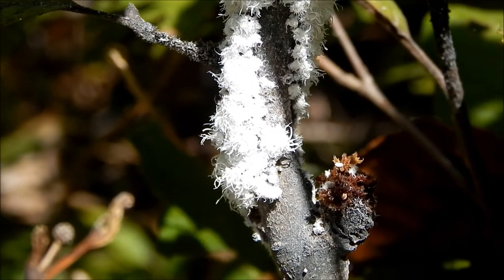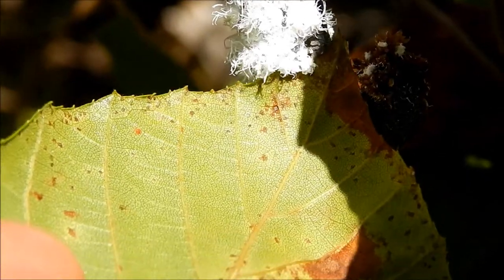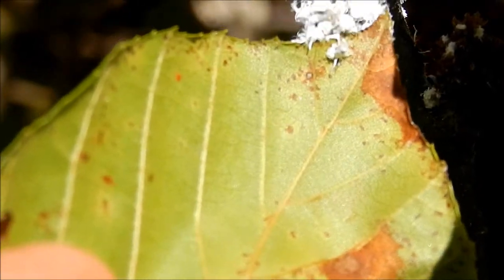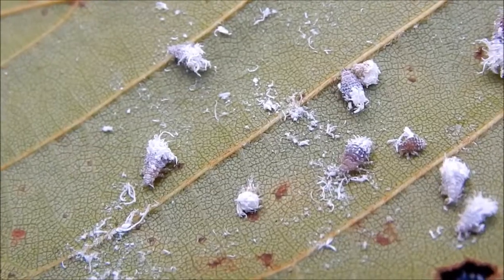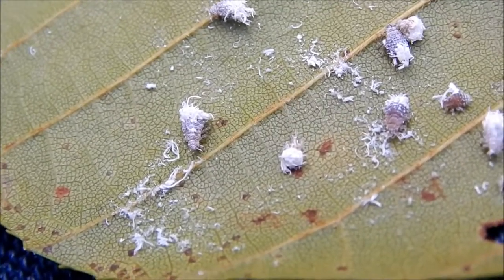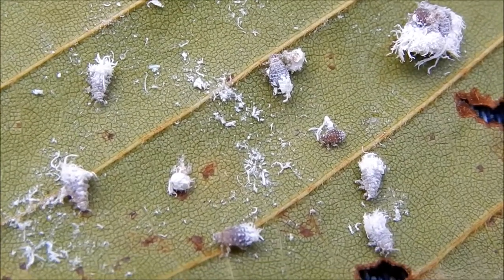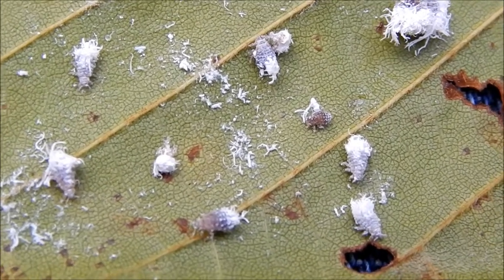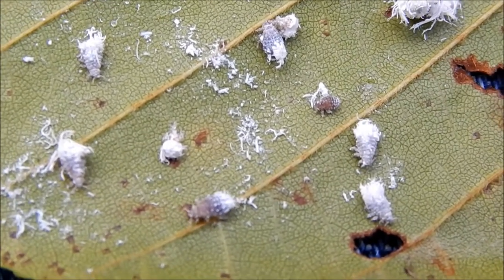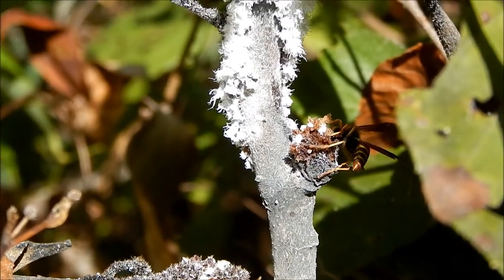Now these may not look like insects, but let's see if we can scrape a few of them off and get a better look. And here's a better look at them — you can see that they are little tiny insects.